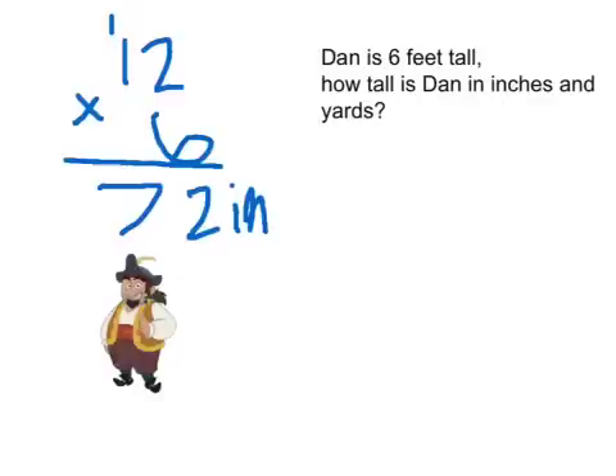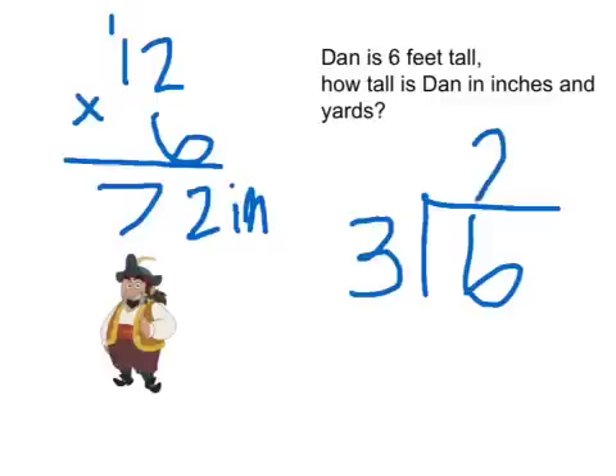Now let's find out how tall Dan is in yards. Since there are 3 feet in 1 yard and Dan is 6 feet tall, all you would do is 6 divided by 3. And 3 goes into 6 two times, so Dan is 2 yards tall.